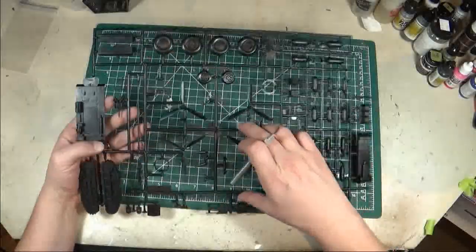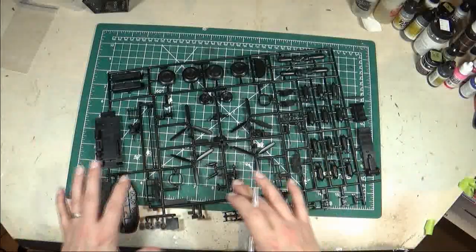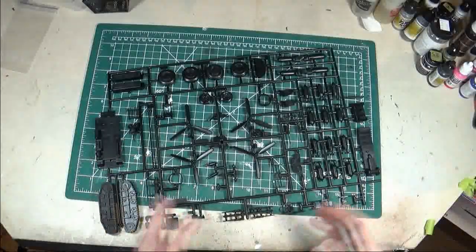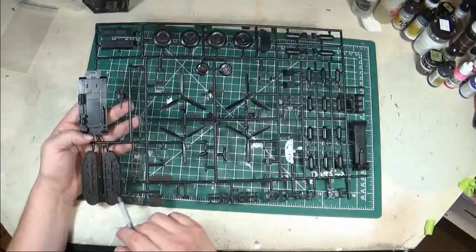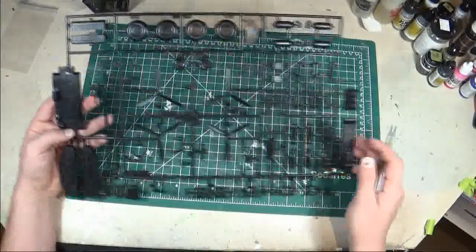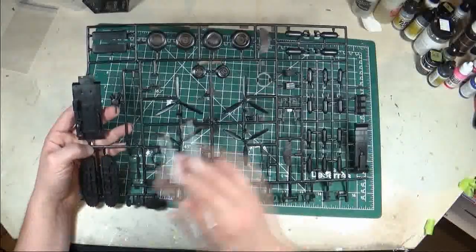The last major sprue is the black sprue — as is ubiquitous with Monogram — including the wheels, props, guns, and instrument panel. Anything that would be painted a darker color comes in the darker plastic. This B24 kit also includes a tow tractor with engine compartments, chassis, compressor, tracks, seats, and a tow bar. So you can set up the tow bar and tug towing the plane if you want to do a little diorama.